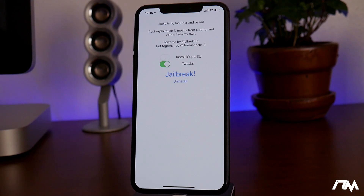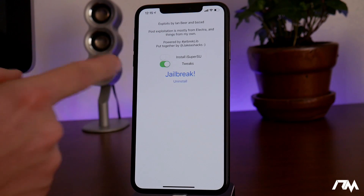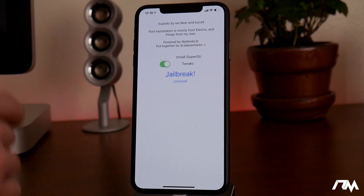Let's go ahead and launch the jailbreak. As you can see, it's very basic looking — exploits by Ian Beer and Bazzad, post-exploitation mostly from Electra and things from my own, powered by jailbreak lib, put together by Jake James. You have a couple of toggles: you can install iSuperSU and you have the ability to have tweaks enabled. From this point, all you have to do is click the jailbreak button and it will jailbreak your device — very simple and straightforward. I'm not going to click jailbreak on my device because this is the XS Max, an A12 device which is not supported yet, and this is mainly a developer jailbreak.